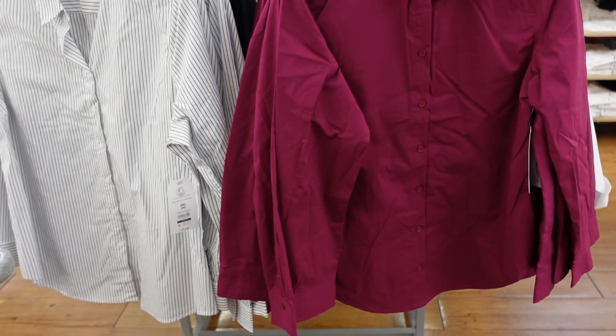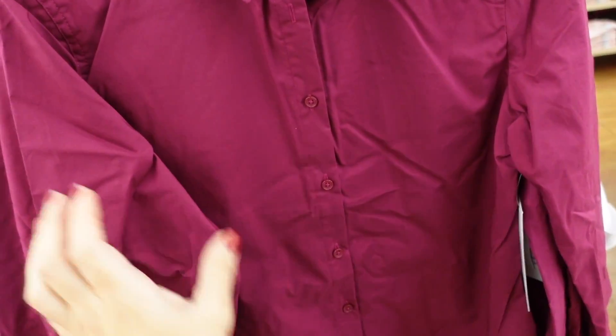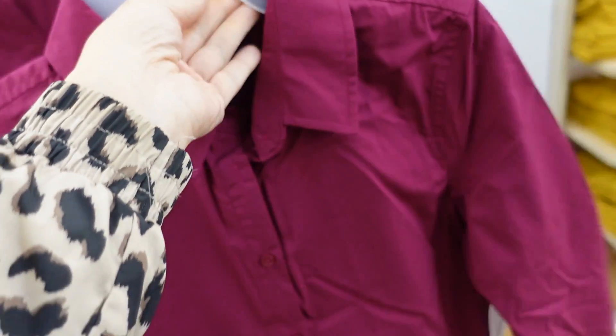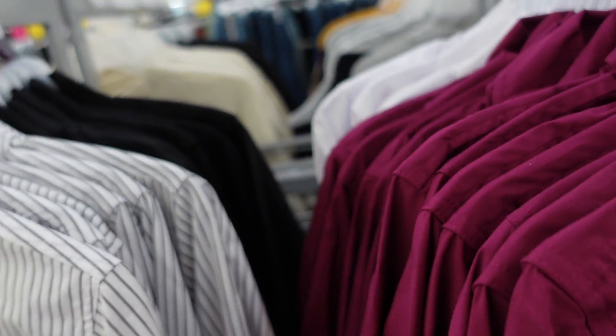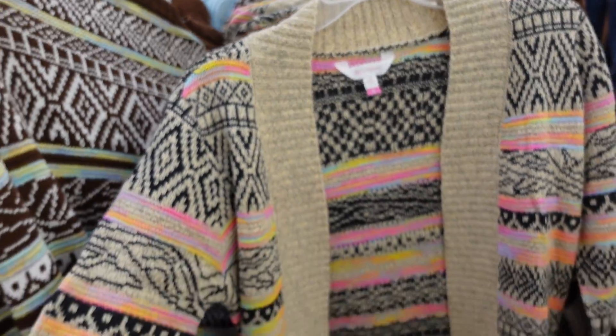Seeing new colors in the button-down work shirts from Time Entry — smaller collar, full button down, button detail on the wrist, really nice and stretchy with the same fit through the back. They do look true to size. There's this fuchsia, the white with gray stripe, solid black and white — they're $15.98.